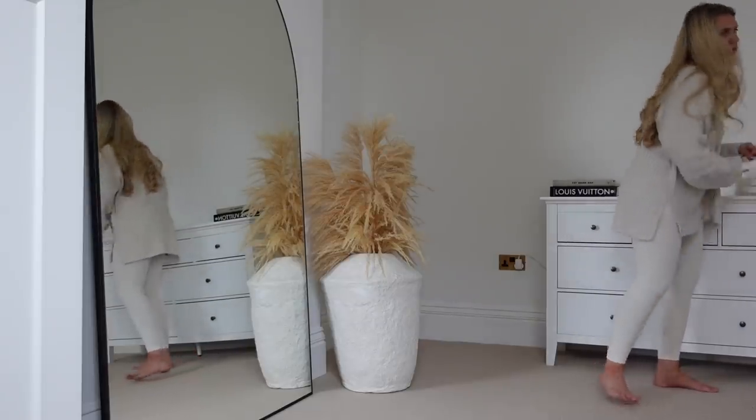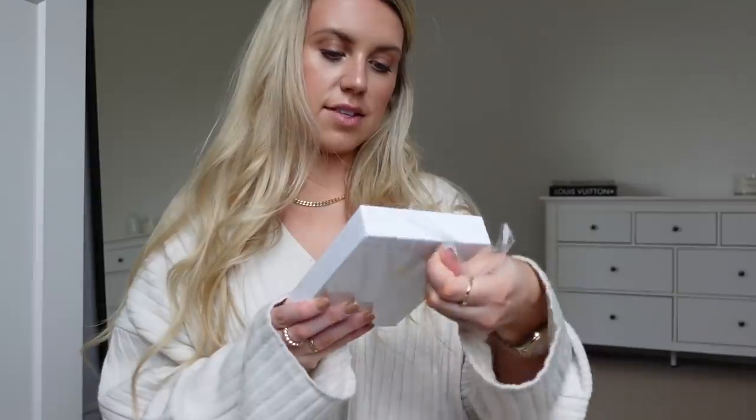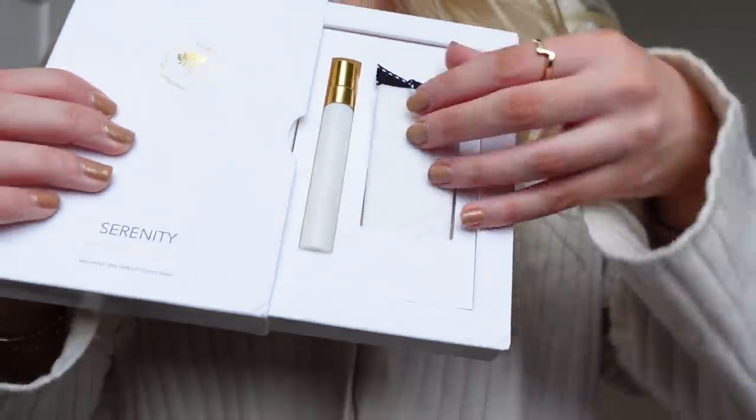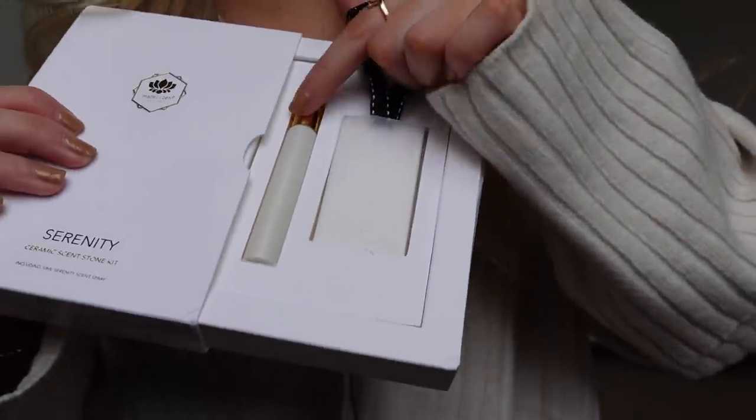Next up I got this — because it was sealed up I couldn't see what it was like or smell it, which is a bit annoying. But it's the Serenity ceramic scent stone kit, which includes 10ml of Serenity scent spray. It was reduced in clearance from £15 down to £4, so I thought I would try it out — for the sake of four pounds. It's a unique product that scents and decorates small spaces. A scent stone can be used in wardrobes, cars, or as scented decorations — you can put room sprays on it, fragrance or essential oils, or even just your favourite perfume to refresh a space. This is the actual stone with the hanging ribbon and it's got a little decoration on it.